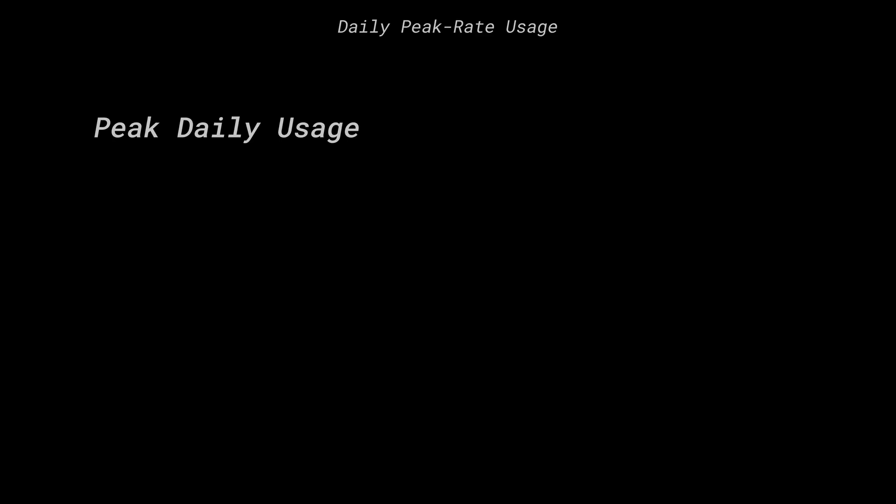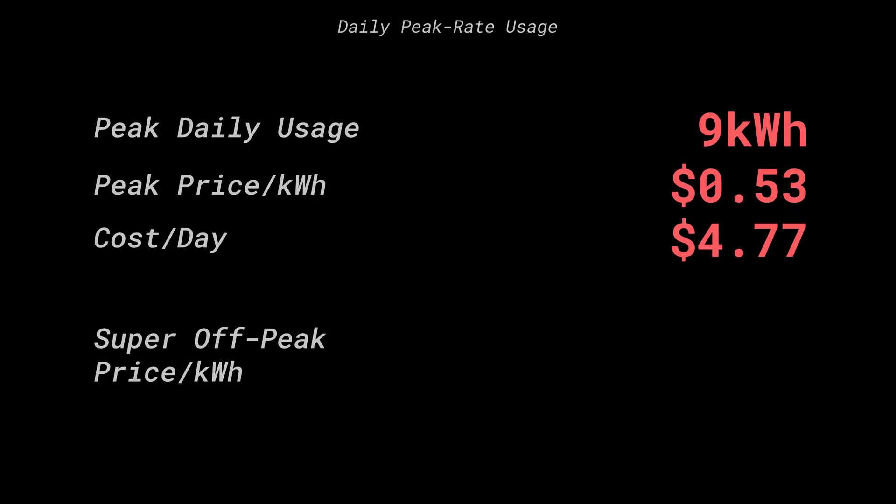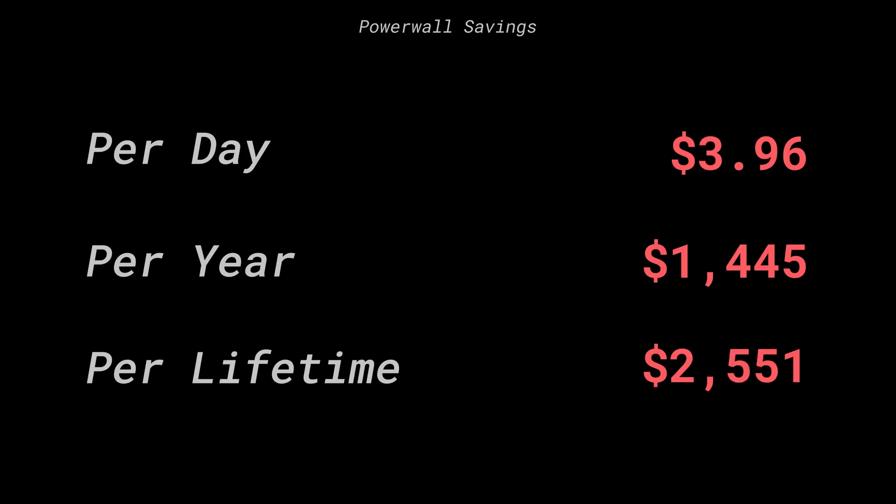To break that down: peak usage is about 9 kilowatt hours for my house at a price of 53 cents per kilowatt hour, costing just under $5 — $4.77. The super off-peak time from 12 a.m. to 6 a.m., when I refill my Powerwalls, would only cost me 81 cents for that same amount of energy. The Powerwall savings there is just under $4 — $3.96 per day. Per year that's $1,445.40, and over the 10-year lifespan the Powerwall would save me $14,454. Without solar, just using the Powerwall to offset peak charges, I would save about $14,500 over the life of the system — meaning after the cost of the system, I'd profit about $6,000.